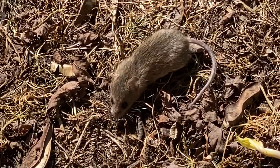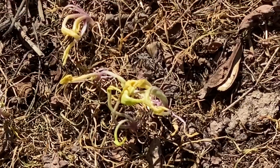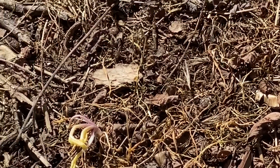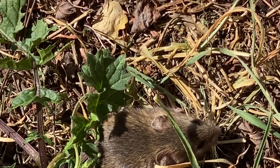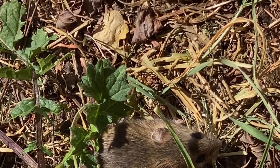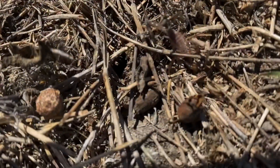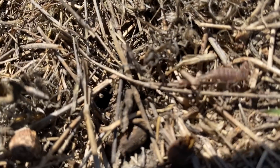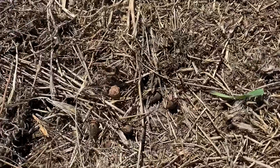Whenever you find rodents, you know there are snakes close by. He's right there. There's a baby scorpion — see them? They're fast and they're small. There's a lot of scorpions out here.